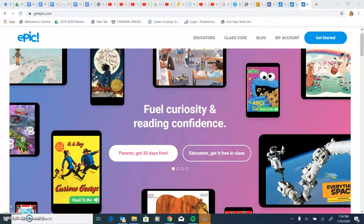Hello, this is my second technology that I want to share with you. It's called Epic, and it's a digital library for kids up to 12 years old. It has a very nice variety of books. It's all digital, and let me show you how it works.